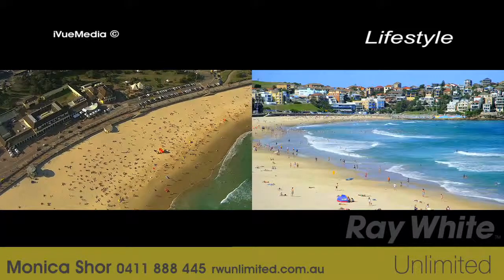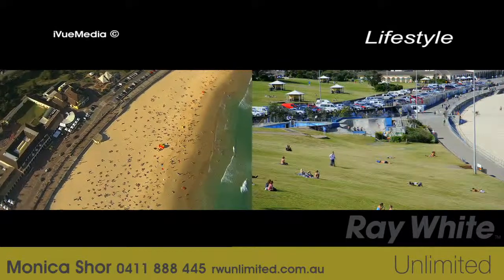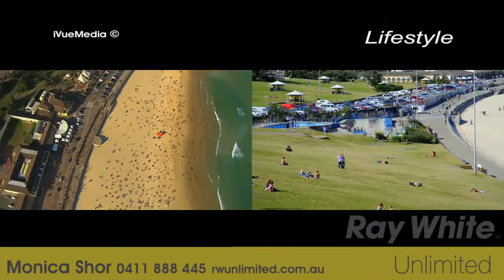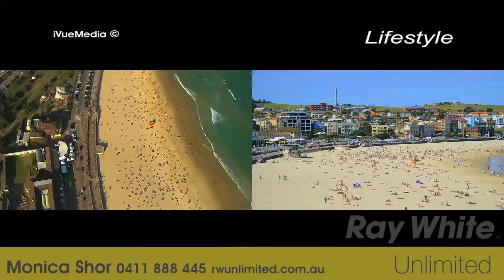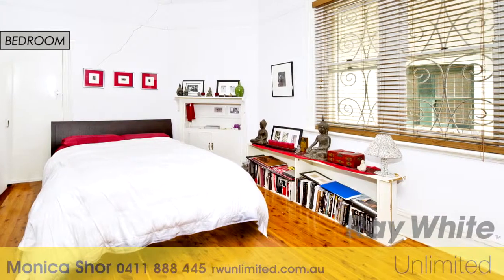Literally minutes from the glorious golden sands of world-famous Bondi Beach, trendy cafes, transport and copious choices — you'll be spoilt to indulge all your senses, as though you're on a holiday getaway.